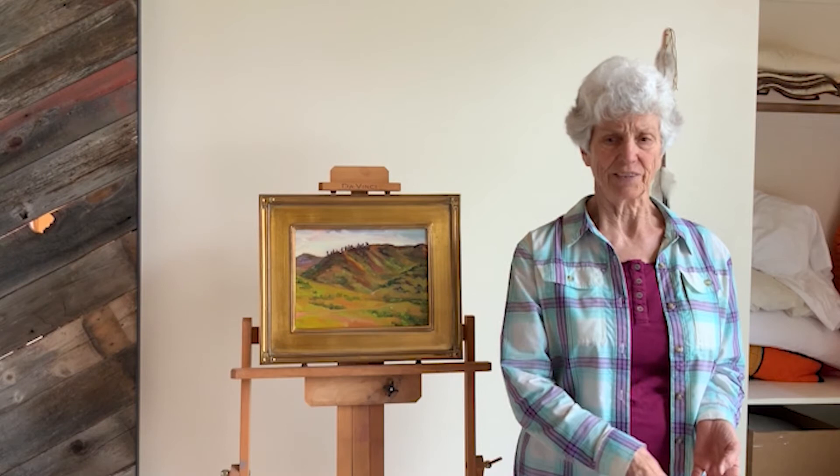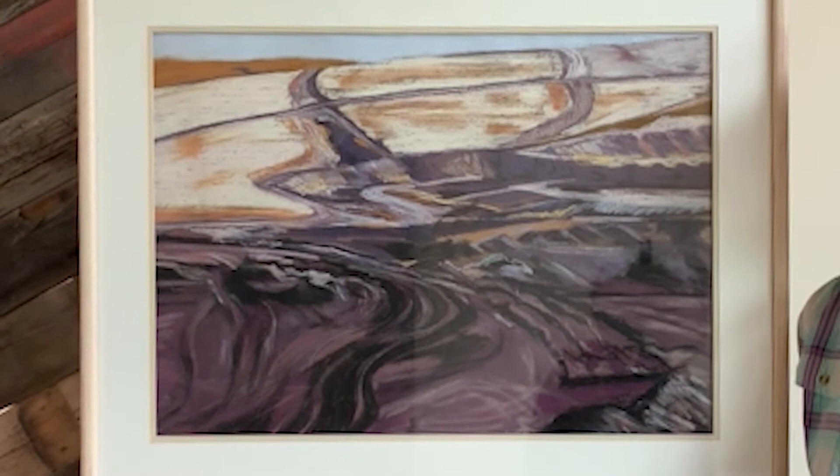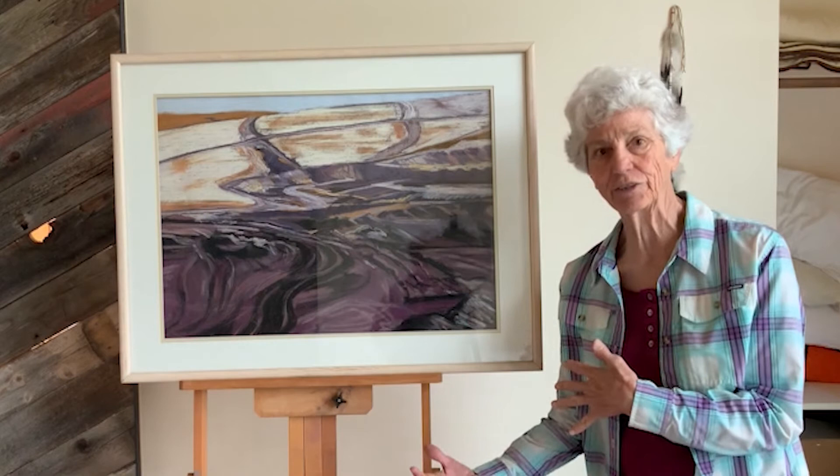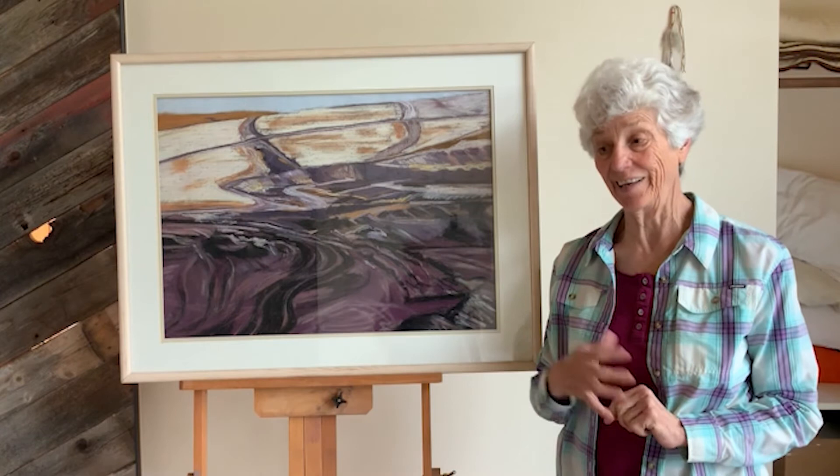This is an early piece called 'Gillette Coal.' It is a depiction of an open coal mine close to Gillette, Wyoming. It has a different look, a different technique — more wanting to be true to the photograph, as I am not so much anymore.